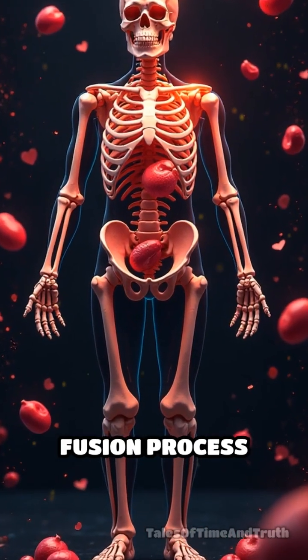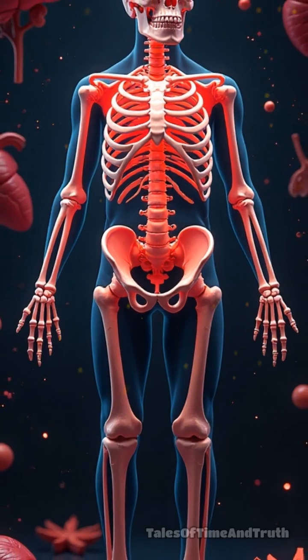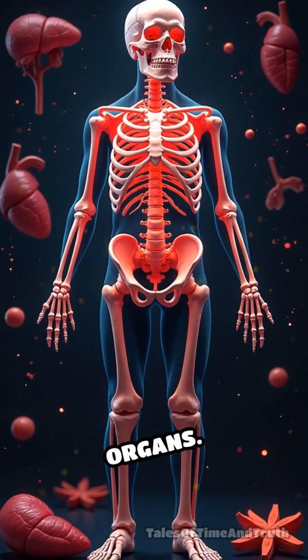This natural fusion process contributes to stronger, more stable bones as we mature, forming a sturdy skeletal structure that supports and protects our vital organs.